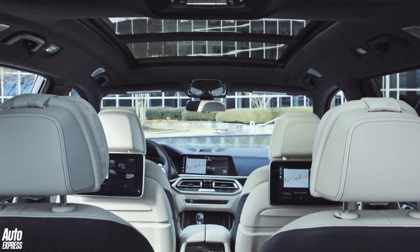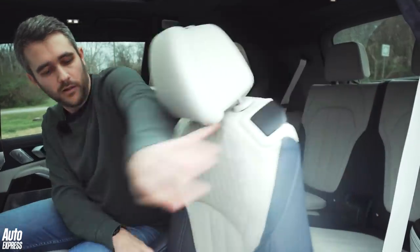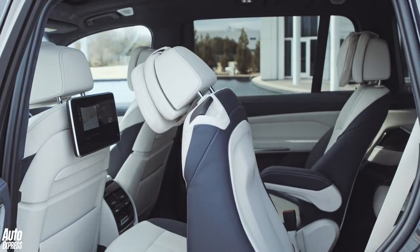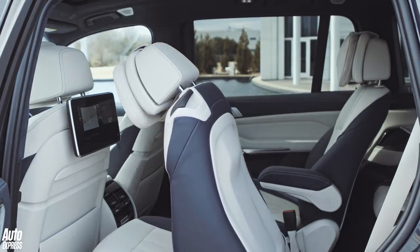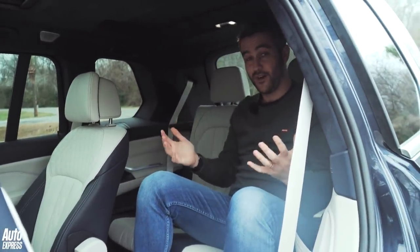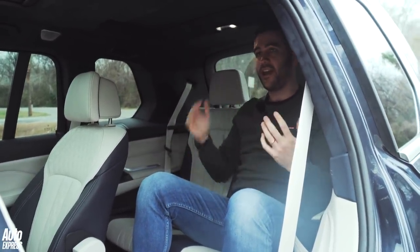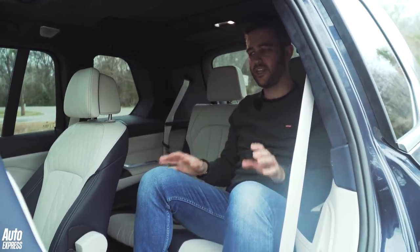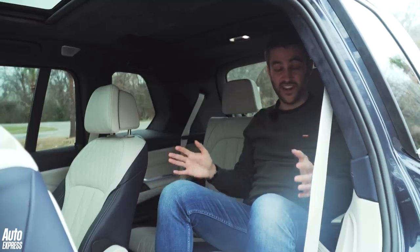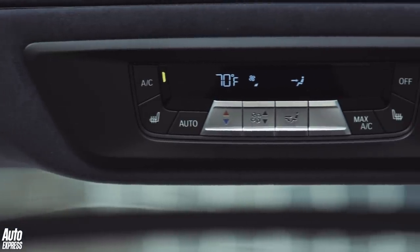This is a seven-seat car, so if you pull the seat forward, it electrically operates up into position. Space in the back is pretty generous — I'm six foot and my head is rubbing a little on the ceiling, but in all honesty you're not going to get much better than this, even in a Land Rover Discovery. Four-zone climate control is standard, but you can even option five-zone climate control, operable from the buttons back here.